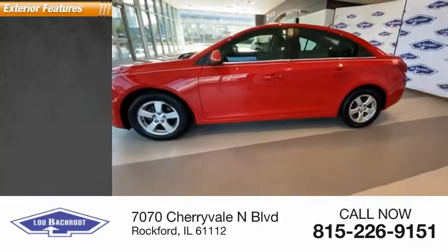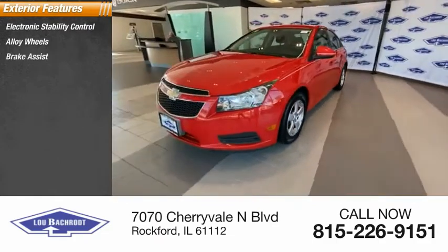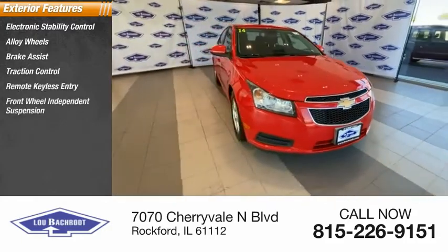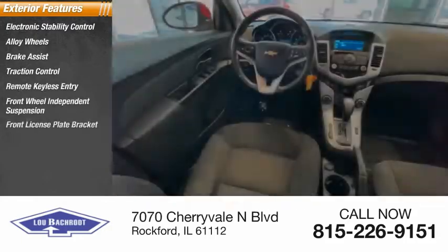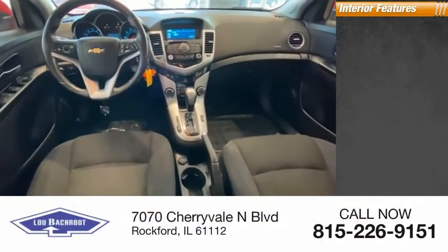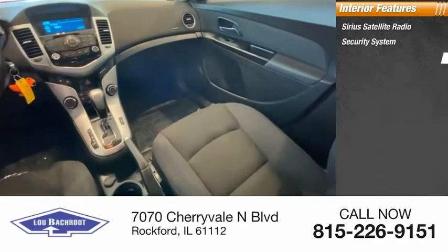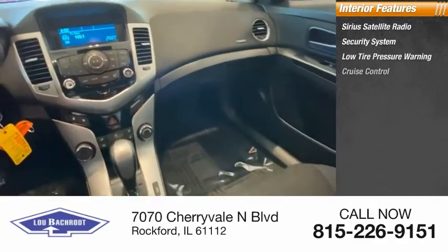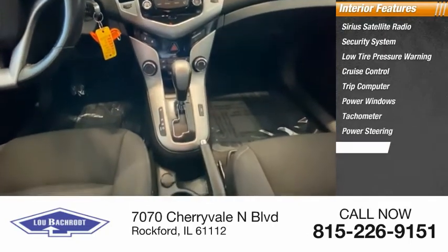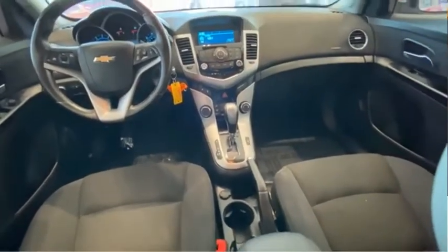Here are some of this vehicle's great options. Inside you'll find Sirius Satellite Radio, Security System, Low Tire Pressure Warning, Cruise Control, Trip Computer, Power Windows, Tachometer, Power Steering, Leather Shift Knob, and Tilt Steering Wheel. Come take a test drive today.